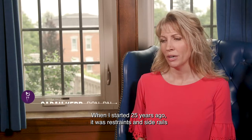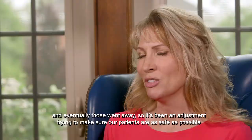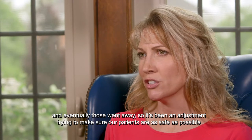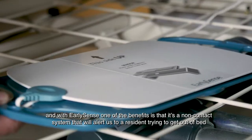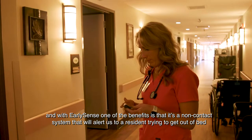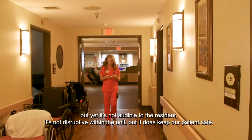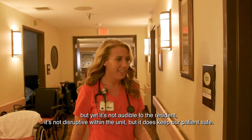When I started 25 years ago it was restraints and side rails, and eventually those went away. So it's been an adjustment trying to make sure our patients are as safe as possible. With EarlySense, one of the benefits is that it's a non-contact system that will alert us to a resident trying to get out of bed, but it's not audible to the resident, it's not disruptive within the unit, but it does keep our patients safe.